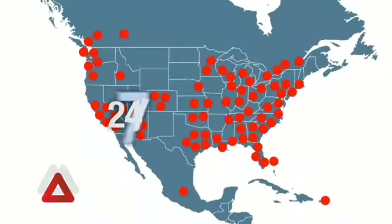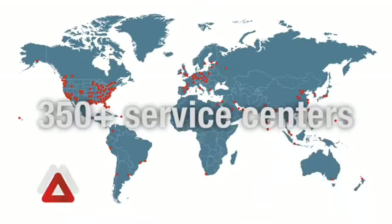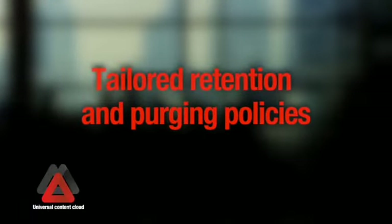You'll have access to your content 24/7 with worldwide printing support from our over 350 service centers. Retention and purging policies are tailored for your company's needs.